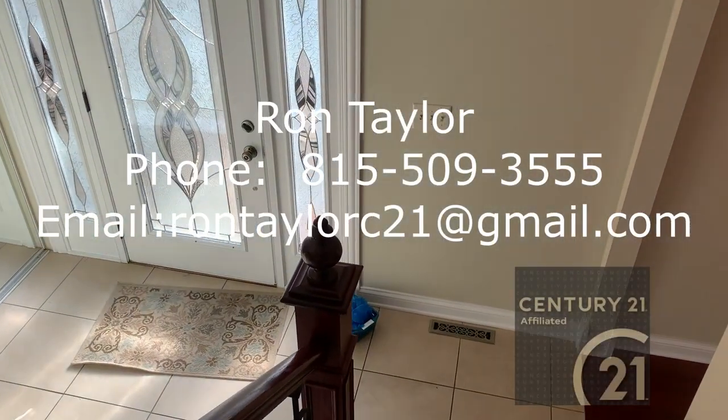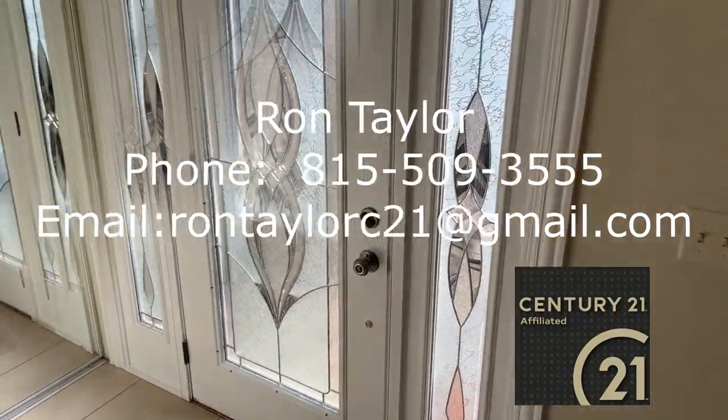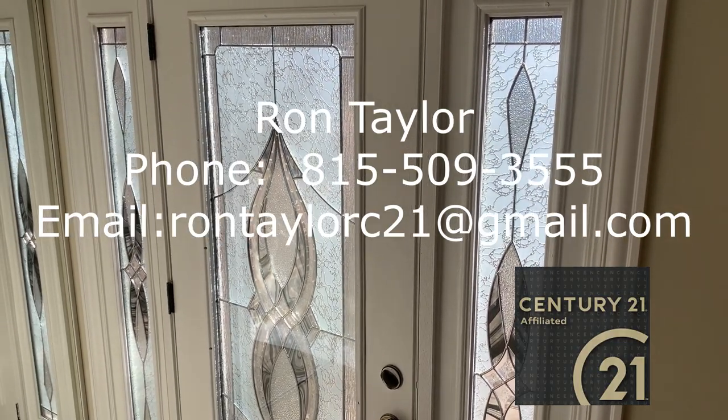This concludes our tour for today. If you'd like more information on this house, or would like to schedule a private tour, call, text, or email me anytime. Thank you for watching.